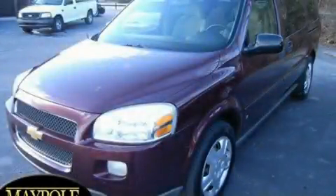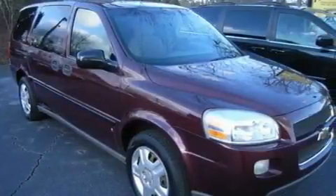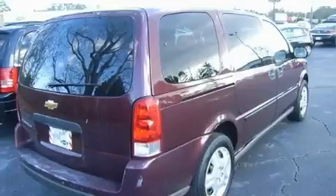This is a 2006 Chevrolet Uplander, a vehicle that can carry what you need so you can drive comfortably. It has a 3.5-liter six-cylinder engine and an automatic transmission.